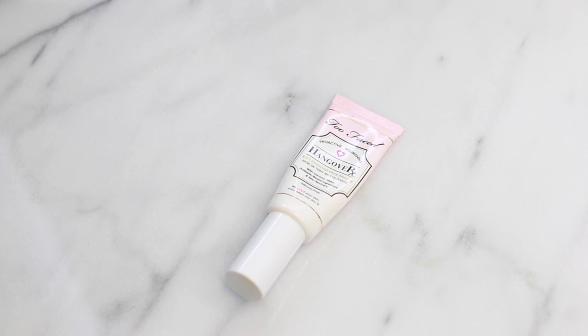My absolute favorite primer of 2016 has to be the Too Faced Hangover Primer. I was debating between this and the Marc Jacobs one, but I use this one a little more. I like this if you have dry to normal skin — if you have really oily skin you may not love it because it gives you more of a dewy finish. When I put this on, it hydrates my skin and my foundation looks amazing.